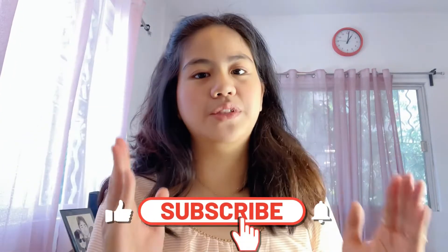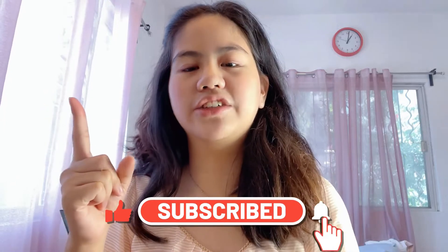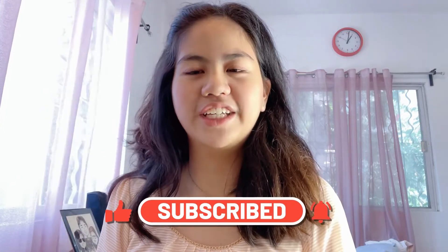But before anything else, make sure to like, subscribe, share, and click the notification bell for more videos.